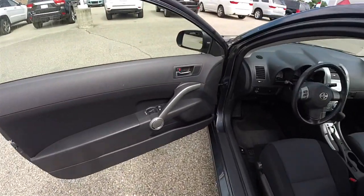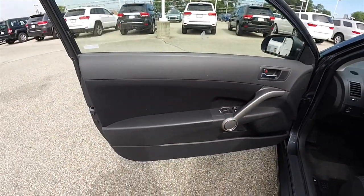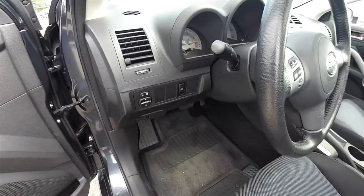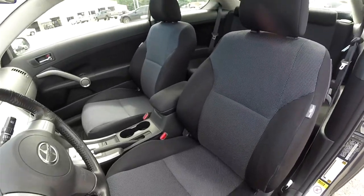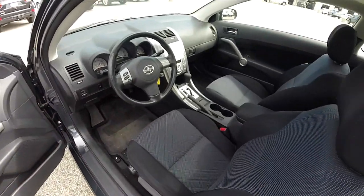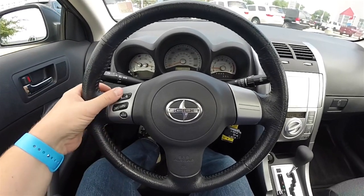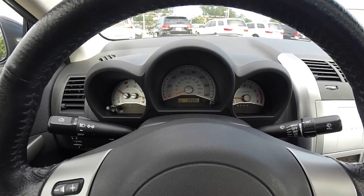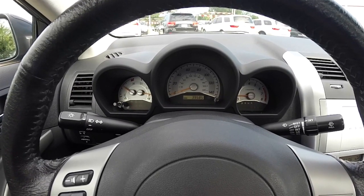Inside you have power windows, power mirrors, and power door locks. Power mirror switches on the dash, fog lamp control, and a leather wrap tilt steering wheel. Audio controls on the steering wheel and cruise control. Brushed stainless steel style gauges with orange backlighting. This vehicle currently has 39,585 miles on it.